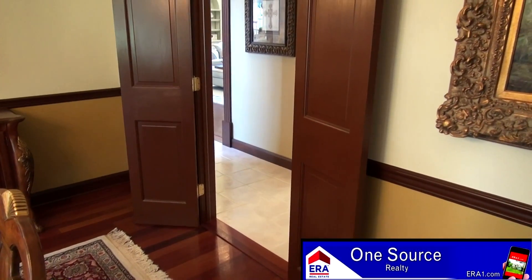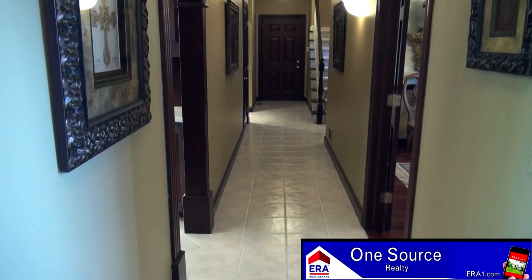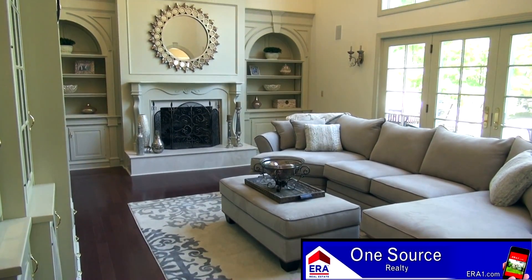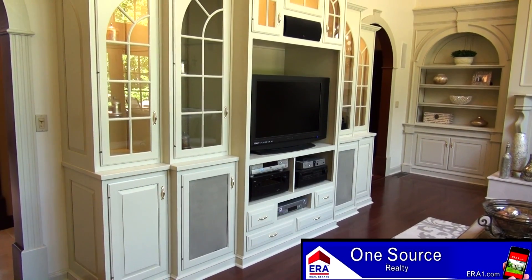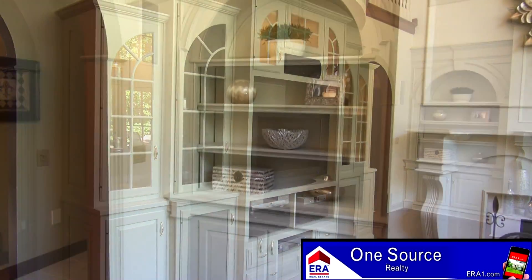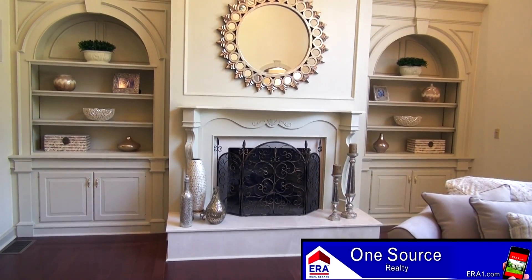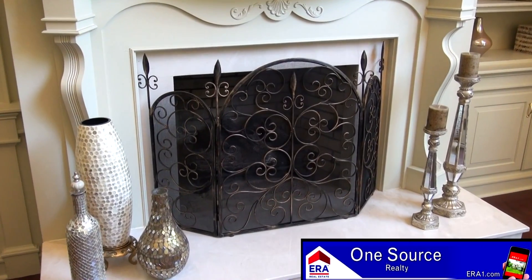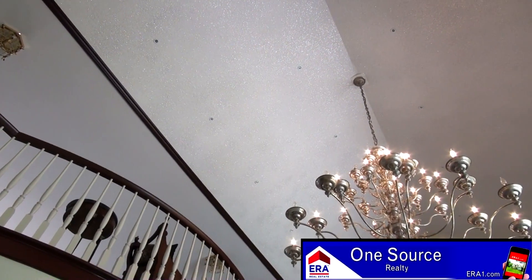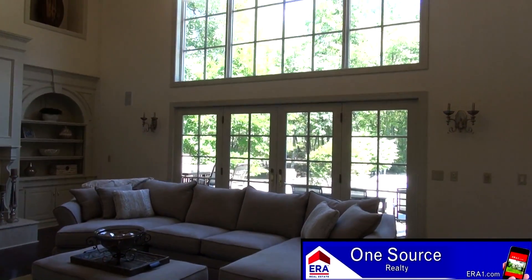Swinging double wooden doors take you to a long hallway where you can access many of the rooms on the main level, including this exceptional two-story family room. The details in this room are amazing. Stunning built-ins are found throughout, including this fabulous media center. These two built-ins that flank the fireplace are perfect to hold your prized possessions. The fireplace is currently set up for gas but can be converted to wood if you wish. This fabulous family space also includes a high-angled starlight ceiling and access to the backyard patio.